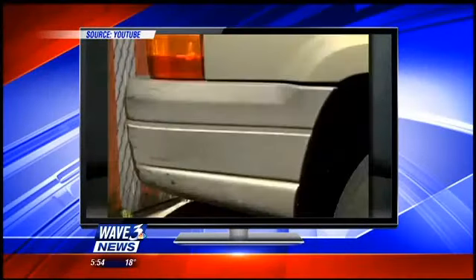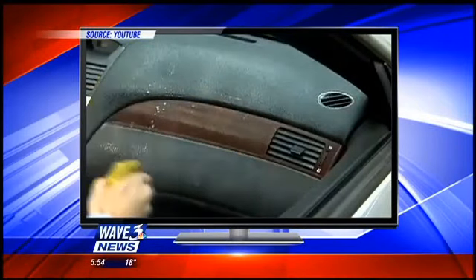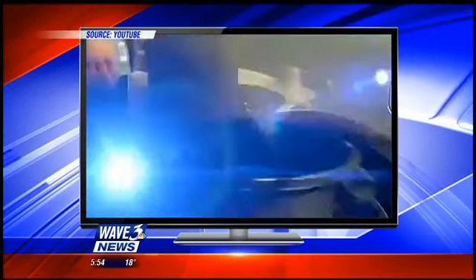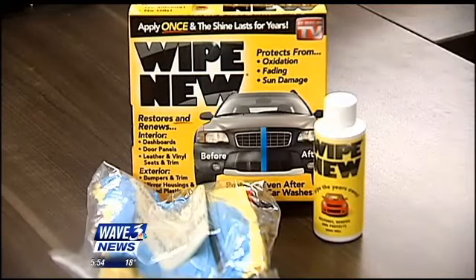Faded bumpers, foggy headlights, weathered, sun-damaged vehicles. You've spent time and money applying product again and again to hide those embarrassing parts on your car, only to have that work fade away. Not anymore. Introducing Wipenew. Wipenew comes with pretty much everything you need to fully detail your car.